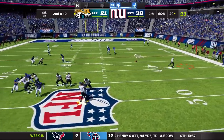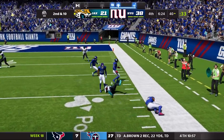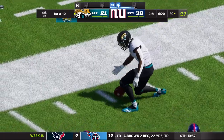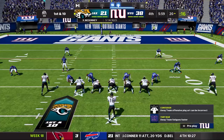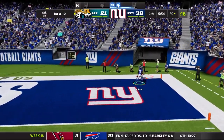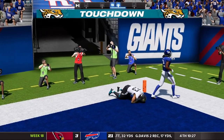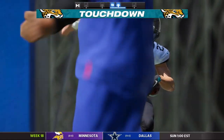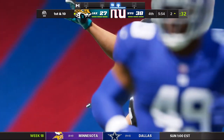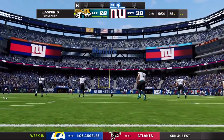Trevor Lawrence needs to get it going. He throws, takes a hit from Aiden Hutchinson but gets the ball off just in time for the first down — I believe that's Travis Etienne. First and 10, Lawrence throws to the back of the end zone and Madden wouldn't let me try to pick it off. I was hitting triangle — Madden is not a good football game. The game just said no. So 38-28.